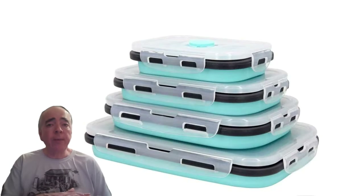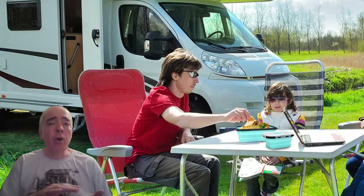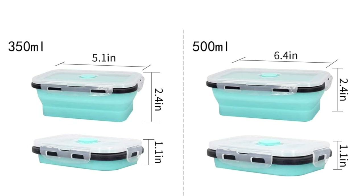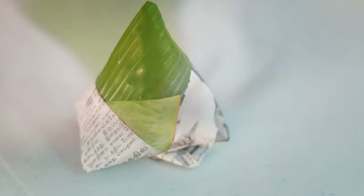When it comes to food storage, these versatile containers can be easily collapsed for compact storage, making them perfect for life on the road. No more clutter, waste, or mess. Just pop them up or down as needed and enjoy the freshness. It's like origami for your food.